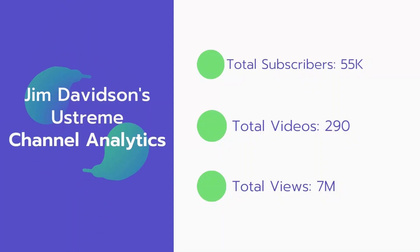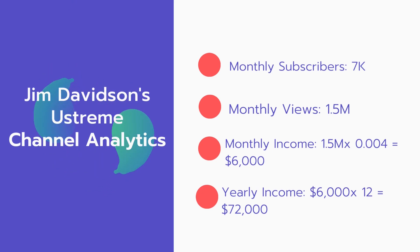Now let's go over Jim Davidson's Ustream channel analytics. Total subscribers: 55,000. Total videos: 290. Total views: 7 million. Monthly subscribers: 7,000 every month. Monthly views: 1.5 million.